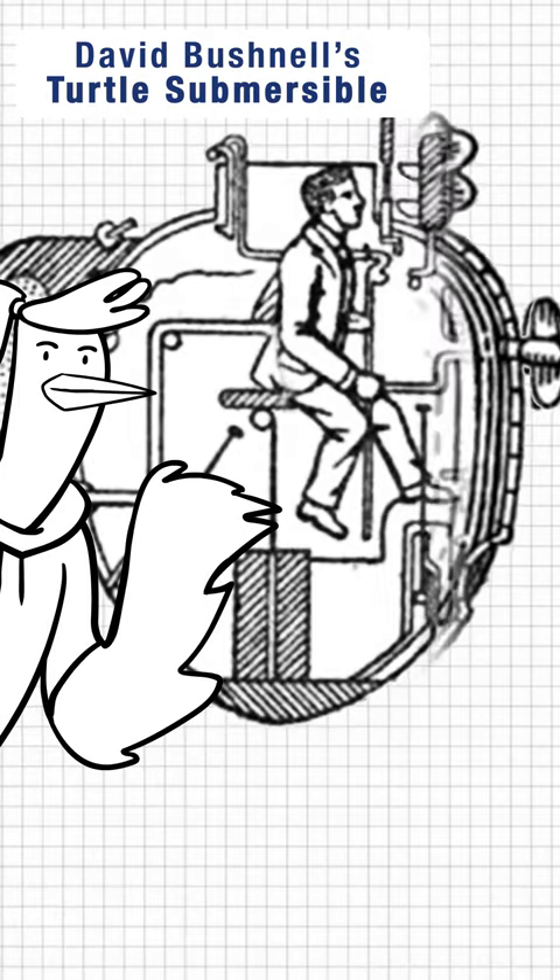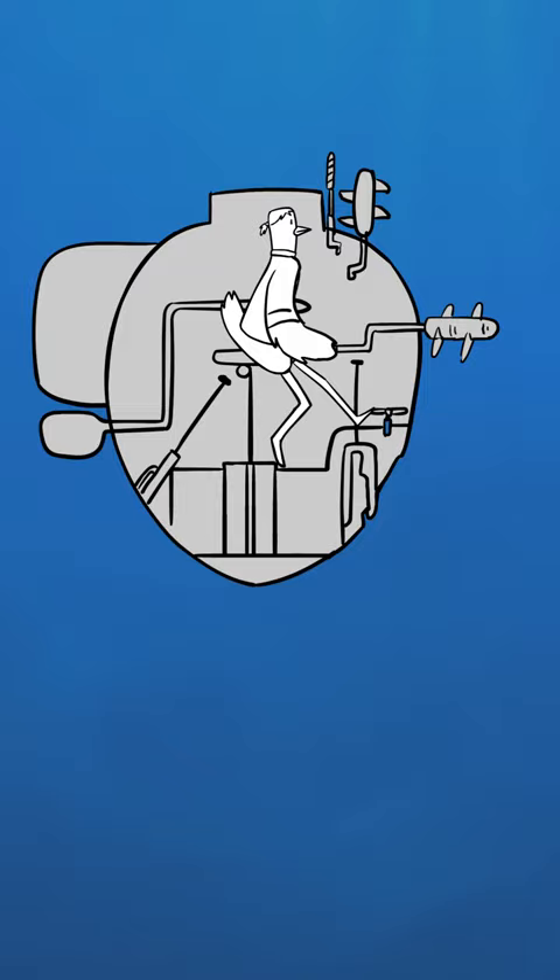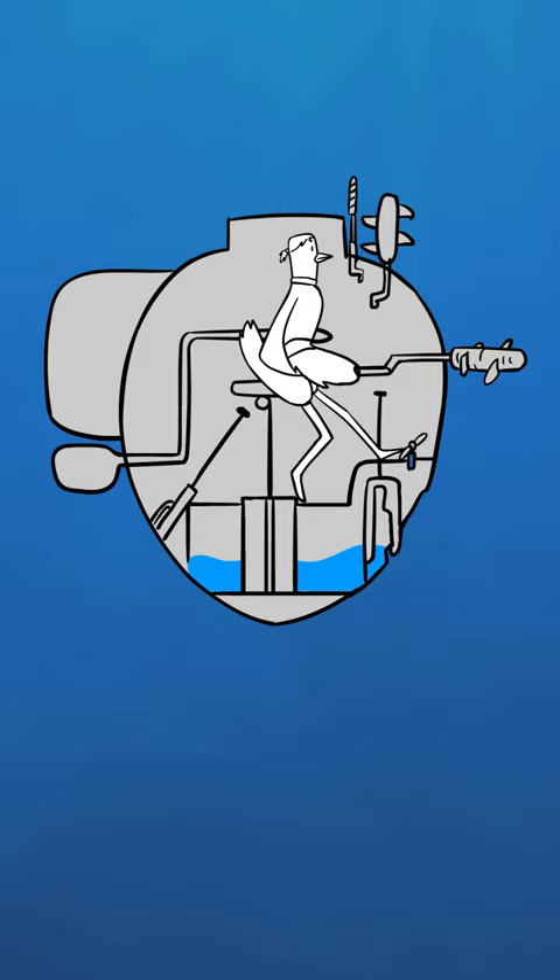This, surprisingly not a death trap, is considered the first combat submarine. Invented before electrical power, it used a hand crank propeller to navigate forward and a water pump to sink and surface.